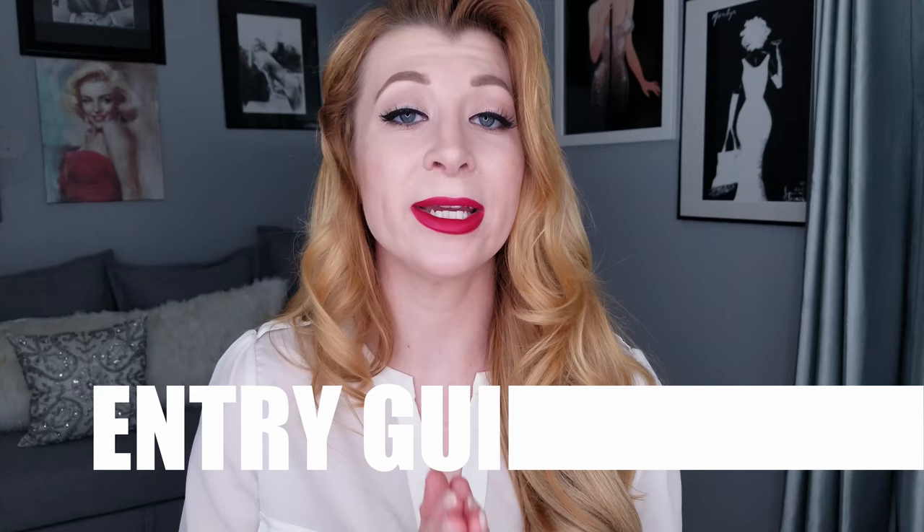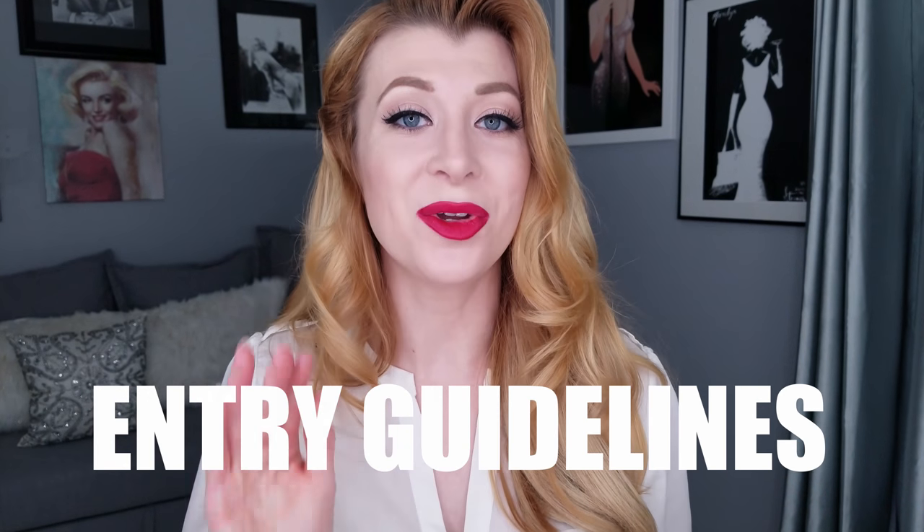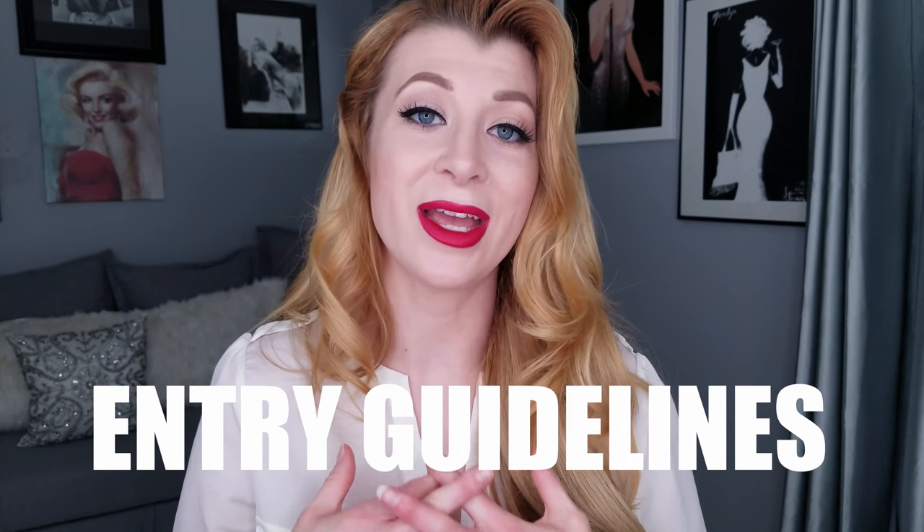So here are the entry guidelines. First, this giveaway is open to US residents only. Second, you have to be subscribed to this YouTube channel. Third, I need you to leave a comment telling me the fantastic way you feel this eye cream is going to work for you and better your skin. This giveaway starts tonight, August 6th, and will run until August 27th. On August 28th I'm going to pick a winner at random who has followed the entry guidelines.